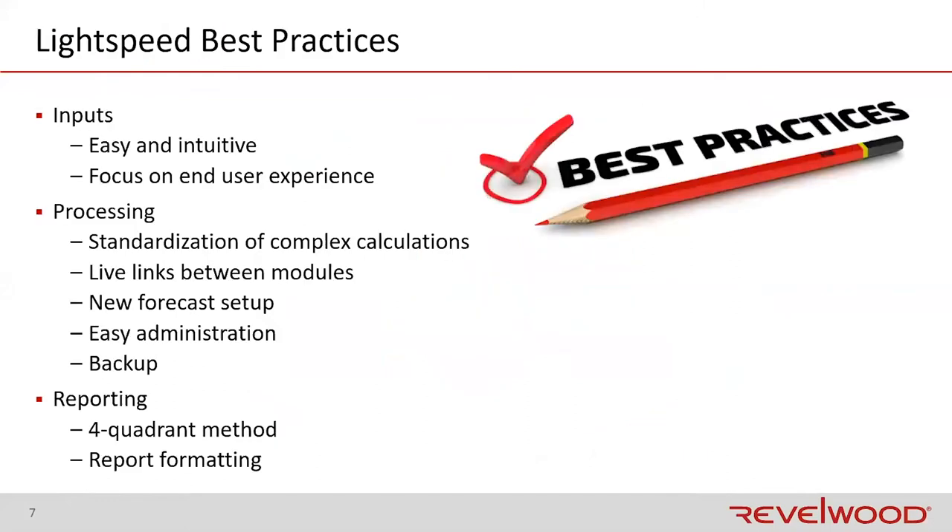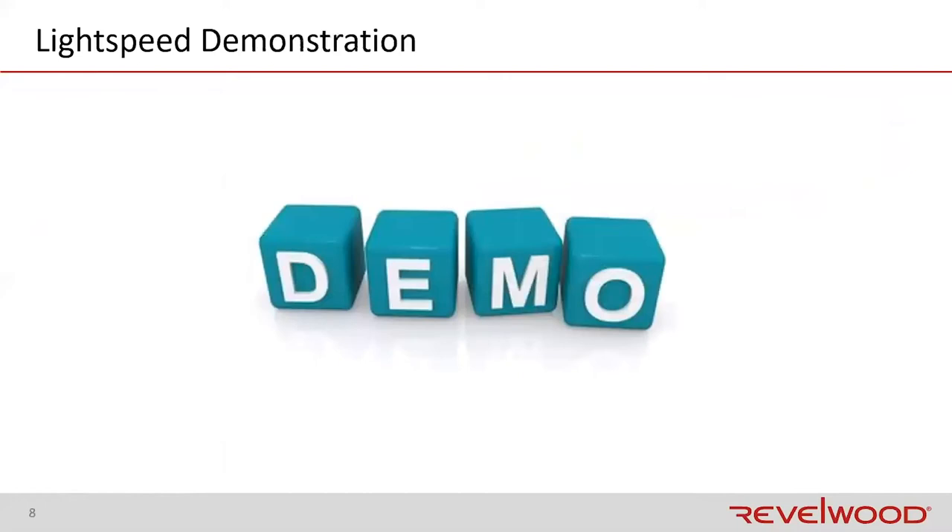Lightspeed uses best practices on all aspects — the input, processing, and output, or IP and O. On the input side, we focus on making sure your inputs are easy and intuitive with a good end user experience. From a processing standpoint, our main focus is to make it fast, easy, and live. When you update something in one of those spoke modules, it links right into the core module. From a reporting standpoint, we want to introduce mechanisms and formatting that make it very easy for end users to pull and consume data. Let's take a look at Lightspeed and the planning analytics environment.